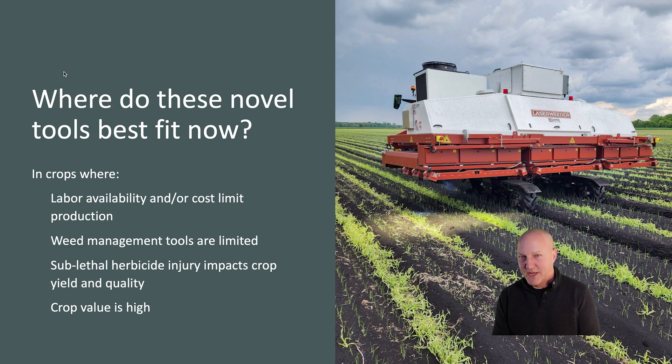So where do these novel tools best fit now? In crops where labor availability and cost is limiting production, where current weed management tools such as existing herbicide portfolios are limited, where sublethal herbicide injuries such as what we saw in the onions are impacting crop yield, quality, and marketability, and with any new technology, these tools are expensive and best fit for where crop value is high. In closing, this area is changing rapidly — stay tuned for further development in ag robotics and automation, and thanks for watching.